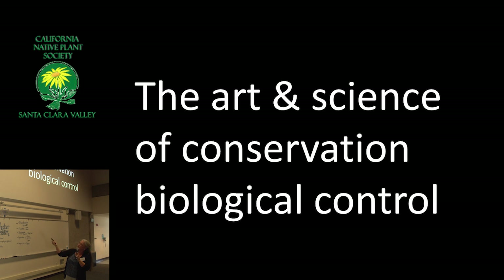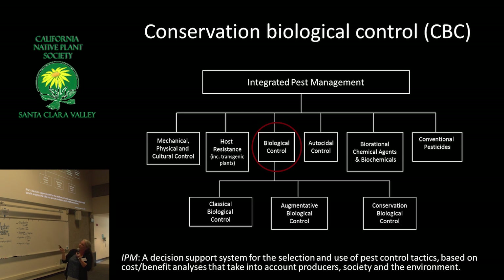This is what I studied — conservation biological control. A lot of you are probably familiar with integrated pest management, which includes all of these different things. I find it interesting that genetically engineered plants are actually seen as less of an intervention than biological control. There's C.V. Riley, who was the head of agriculture in the U.S. and is actually the father of biological control.